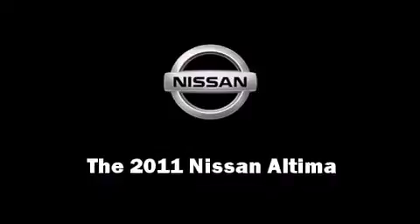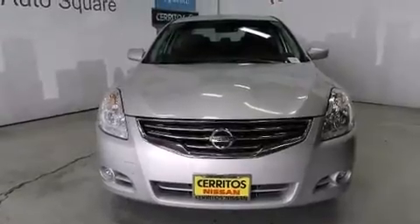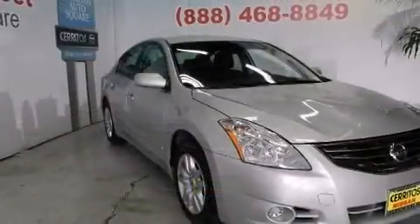The 2011 Nissan Altima. With just over 45,000 miles on the odometer, this four-door sedan prioritizes comfort, safety, and convenience.